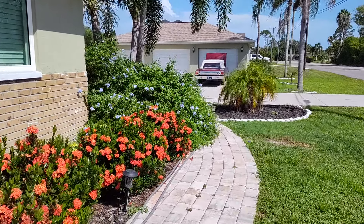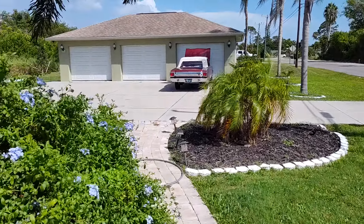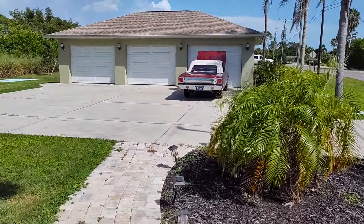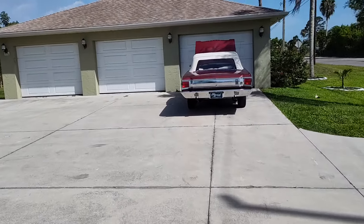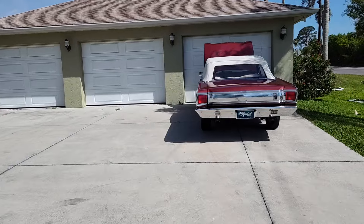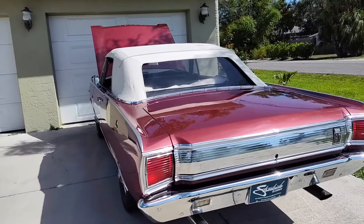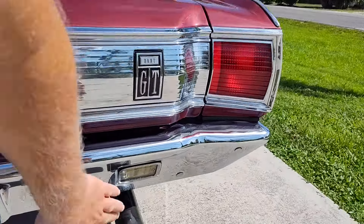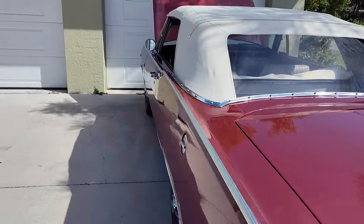Okay, Mopar fans, let's walk out to the driveway here. We're going to put this thing back in the garage. I got the new carburetor put on it. The new hoses are coming, at least for now.